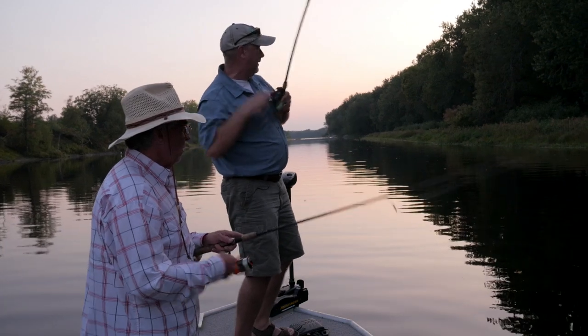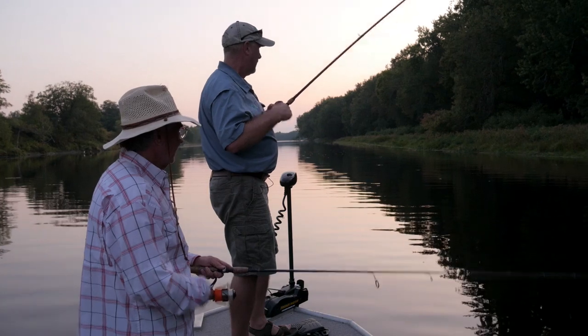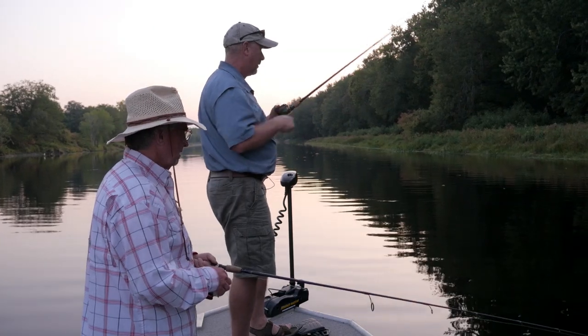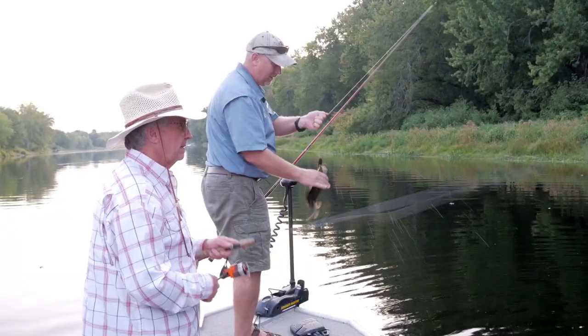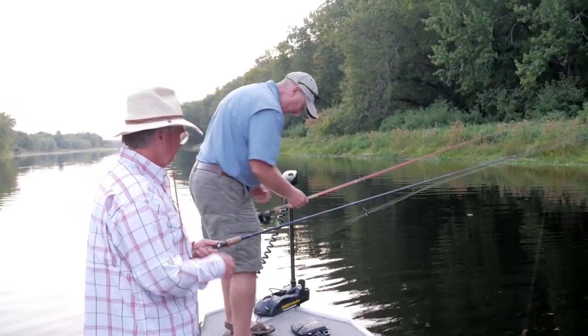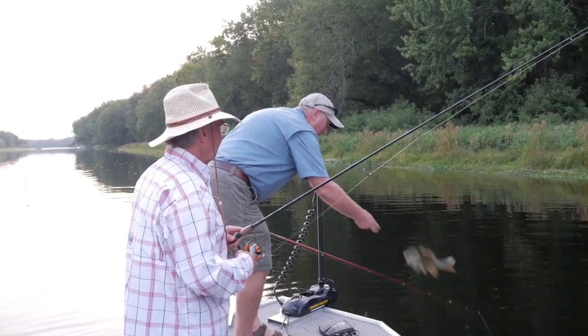There we go — stay on the hook for me! That's a nice one. This little frog — he just came up and kind of sucked it in. That's a pretty decent one — probably the biggest one I caught in the last hour. They do not like to be held. Bob, you don't want to set the hook right away — give them just a second to get it in their mouth and then you hit them.